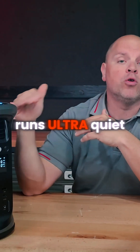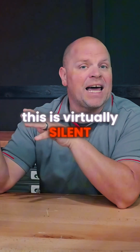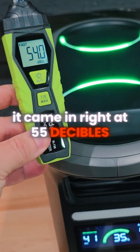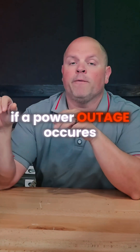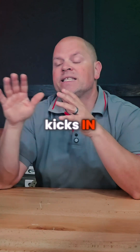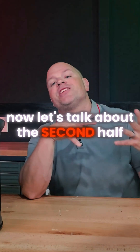The Andes 1500 runs ultra quiet — under 600 watts of load this is virtually silent, and even with full rated 1800 watts of input it came in right at 55 decibels. The power station is equipped with a UPS function; if a power outage occurs, the system automatically kicks in seamlessly at a 20-millisecond switchover.